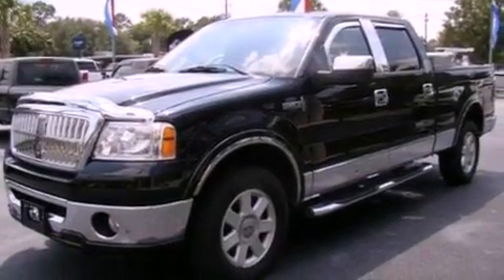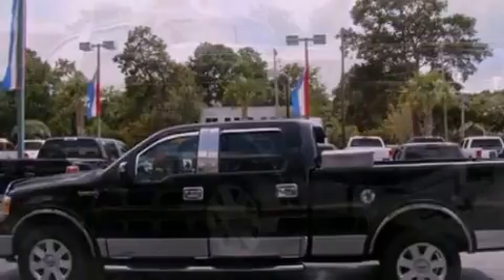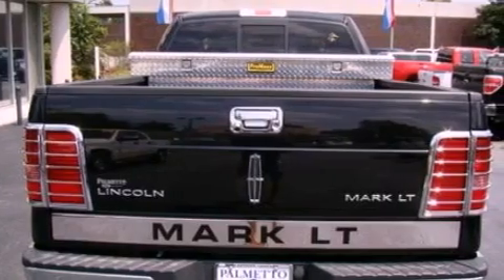Its top features include a double wishbone independent front suspension, a navigation system, a sunroof, an audiophile stereo system, 100% commercial-free Sirius satellite radio, and big 18-inch wheels.